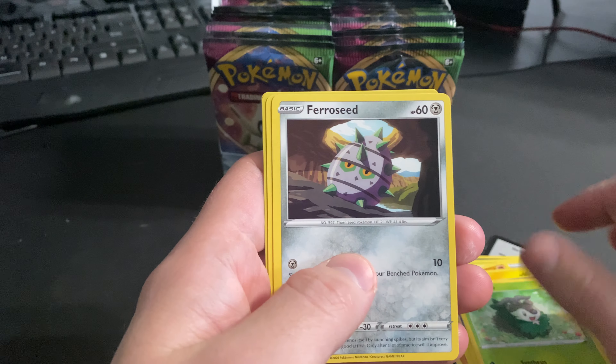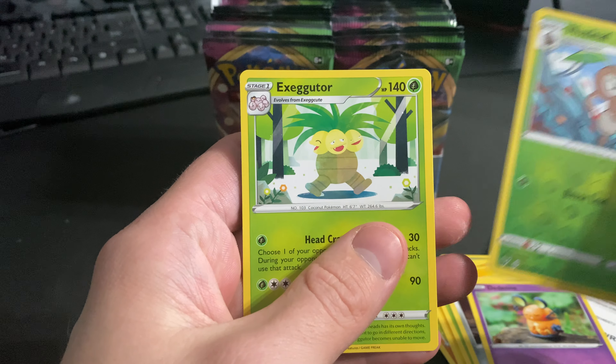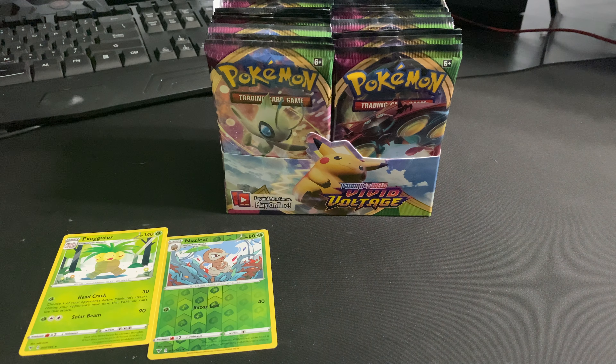Let's jump right into it — maybe Alexa won't interrupt us anymore. Nuzleaf reverse hollow, Exeggutor non-hollow rare. Alright, first pack was a bust.